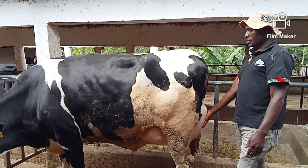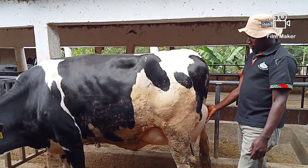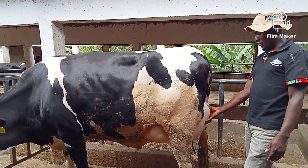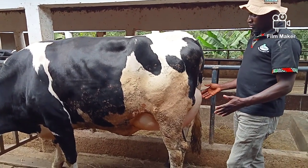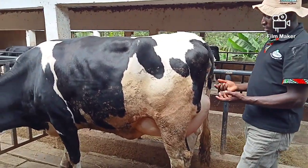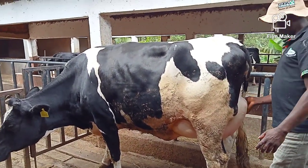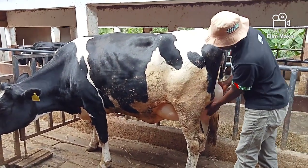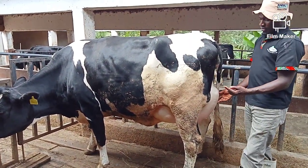This is a high-heifer cow which might be giving you a lot of milk. This farmer is going to get a lot of milk from this cow. The key aspect to focus on is, once the cow has calved down, you just massage the udder to make it very soft. This will reduce the edema because this edema is all over, and this cow is just about to calve.